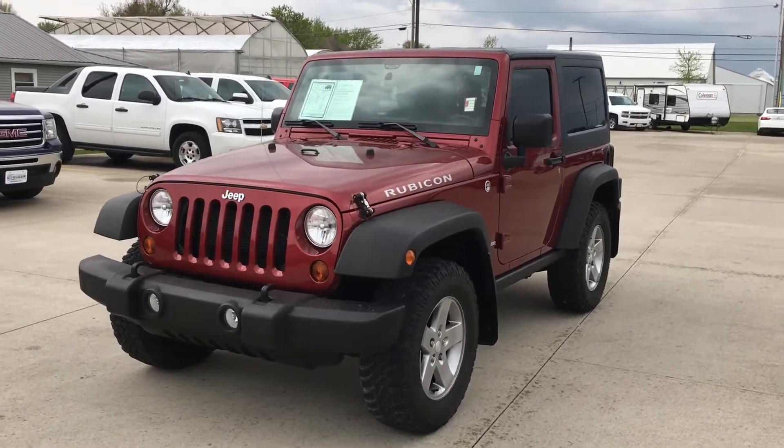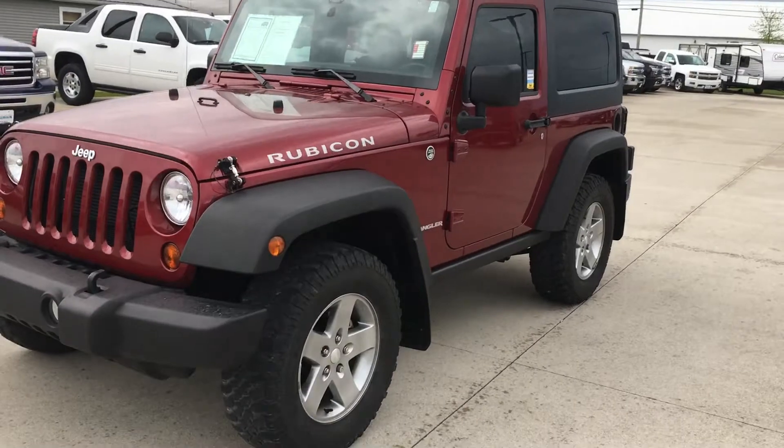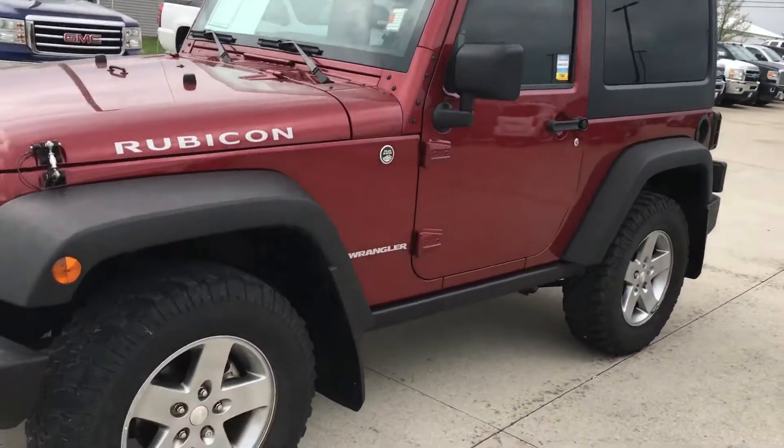Hi, Jeb. This is Jason Barnes over at Steitman Chevrolet. I just wanted to shoot a quick video of the 2012 Jeep Wrangler that you're coming in to look at.